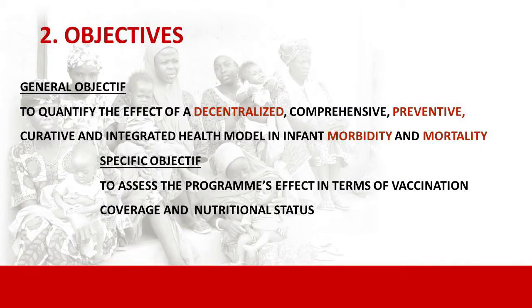All this rationale has been considered in the design of the project. The main objective is to quantify the effect of this decentralized model with its different components on infant morbidity and mortality. More specifically, what we present today is the result of the specific objective to assess the program's effect on vaccination coverage and nutritional status.